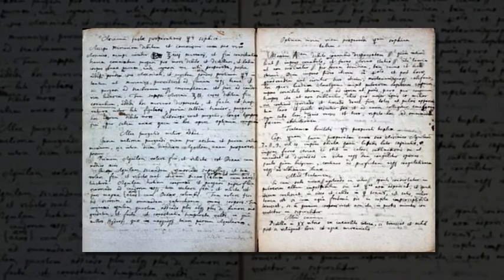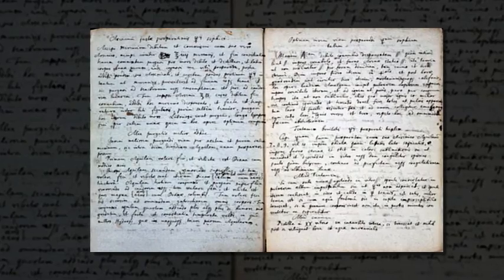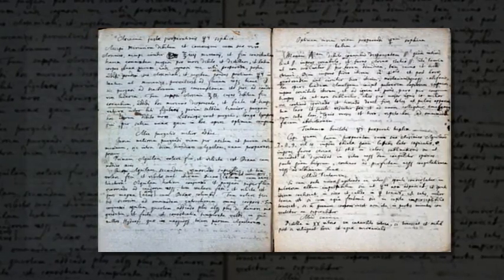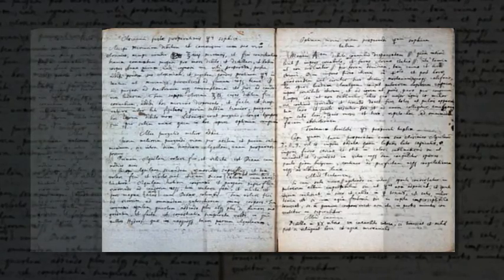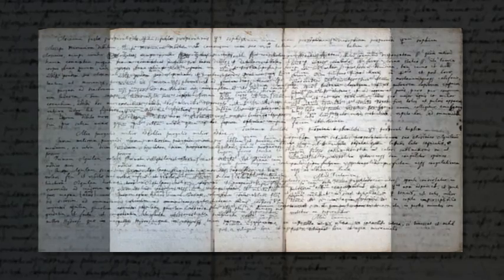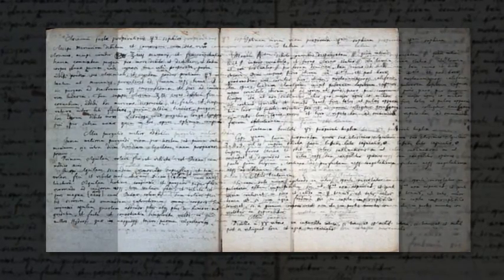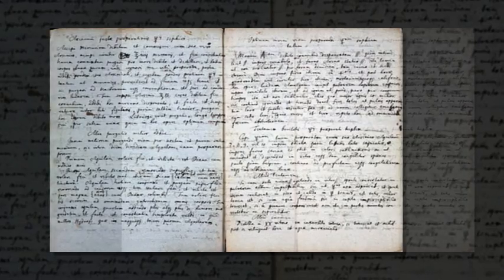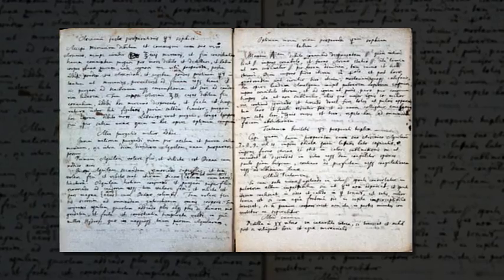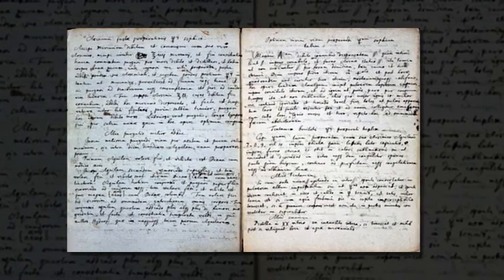In the text, the alchemist describes the process for making philosophic mercury, according to Chemistry World. Shortened as sophic, philosophic mercury was thought to be a key substance in the creation of the philosopher's stone. It was thought to be a substance that could be used to break down metals into their constituent parts. The idea is if you break the metals down, you can then reassemble them and make different metals.